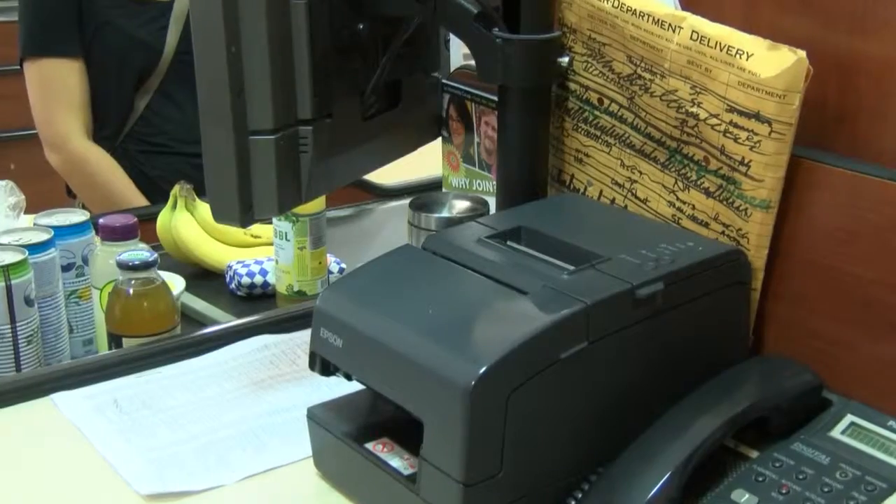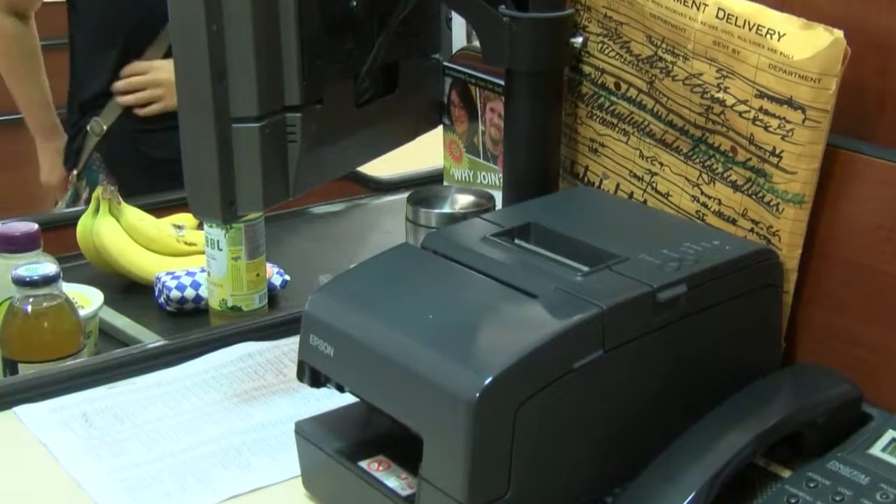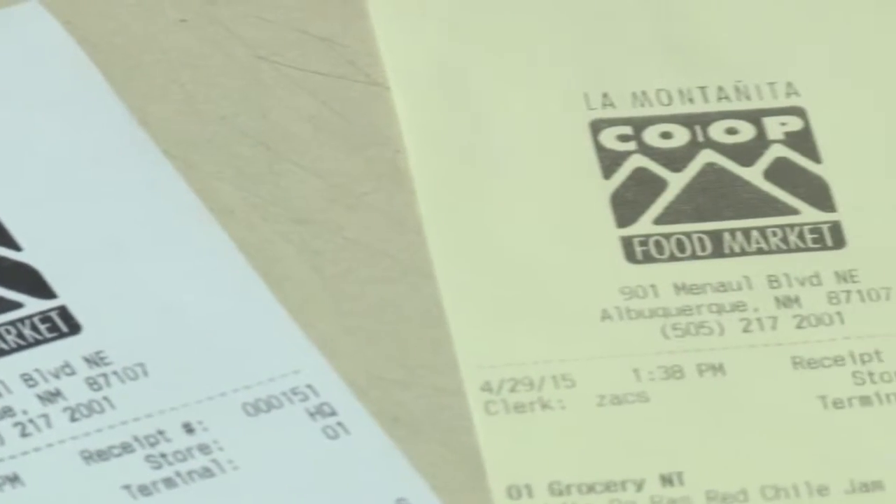We save more money. We don't print as much paper as we used to anyway. With our new point-of-sale system, our customers get the option if they want their receipt or not. So our consumption of the paper has not only gone down, but we also have this paper.